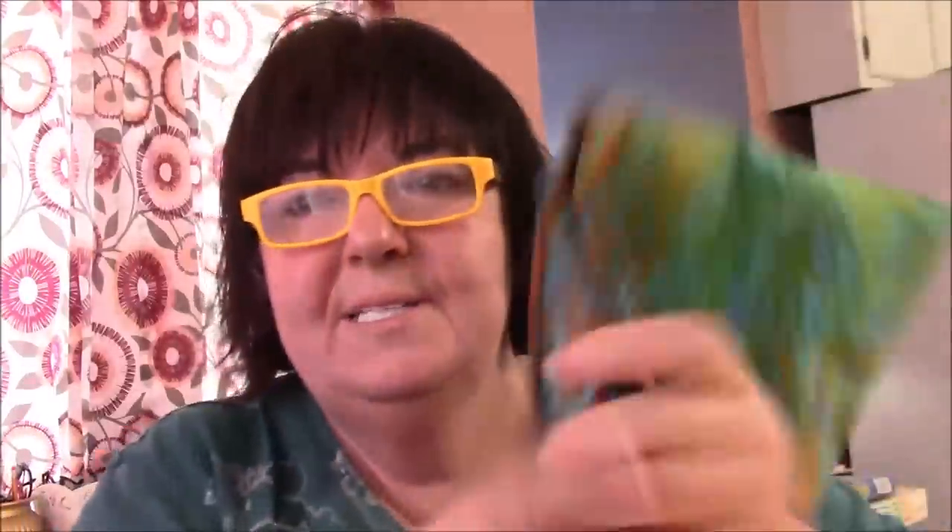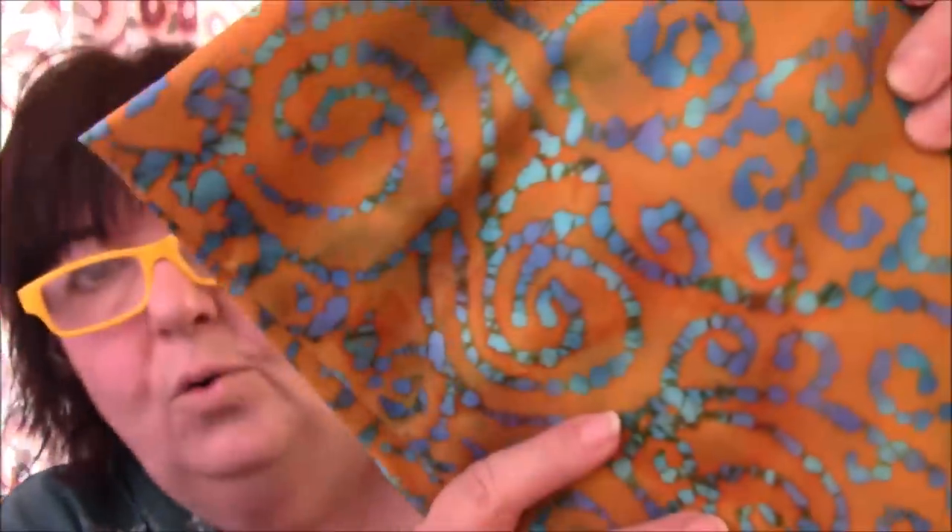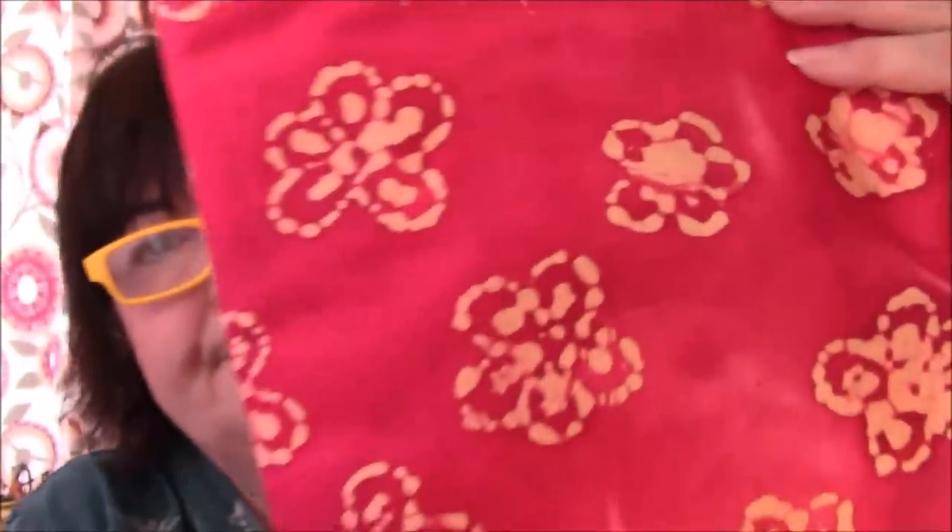This is one of the ones where the colors change throughout the fabric — I love that so much. I know I haven't had this one — that's cool. I love these, the ones with the visible wax resist dots, because that's what a batik is. It's a wax resist — look, gold. It's just a method of dyeing the fabric.